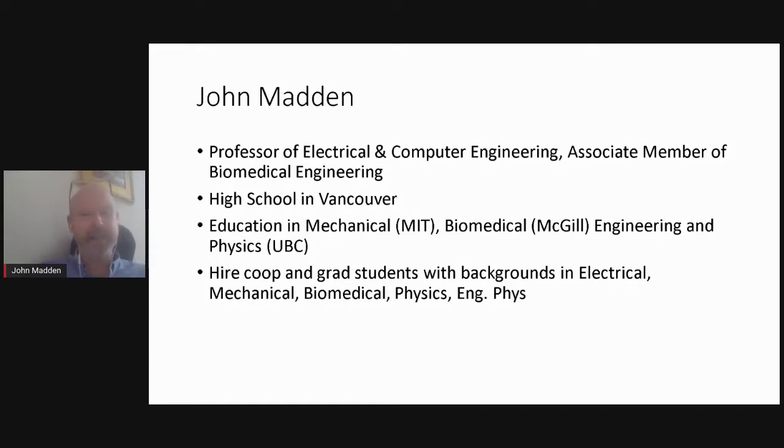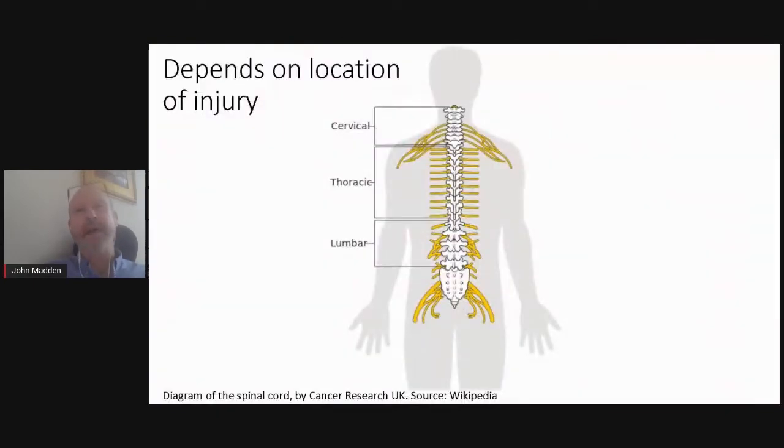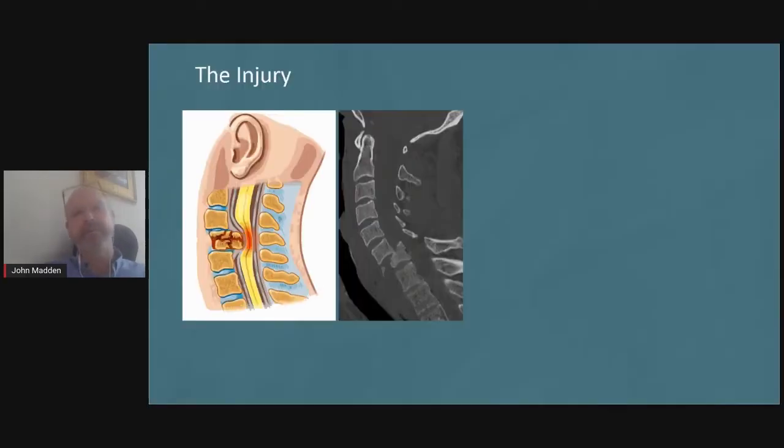What I want to talk about today is work that we're doing around spinal cord regeneration. This is part of a project led by UBC that includes 30 investigators from around the world, about half of them at UBC. The spinal cord is what connects our brains to the rest of the body, and when it gets damaged, that connection can be broken or at least not very functional.